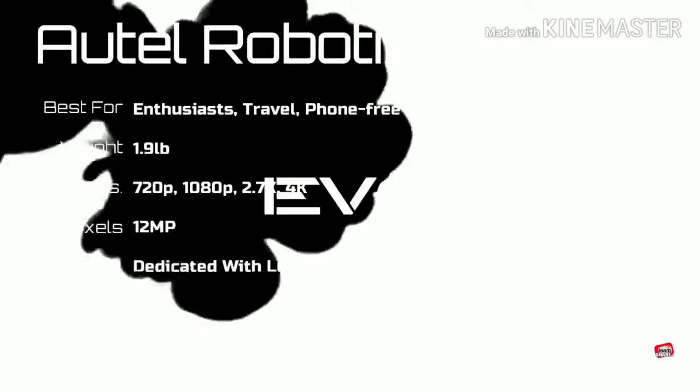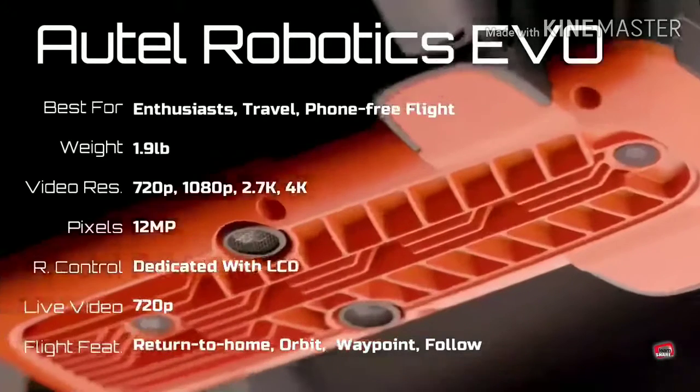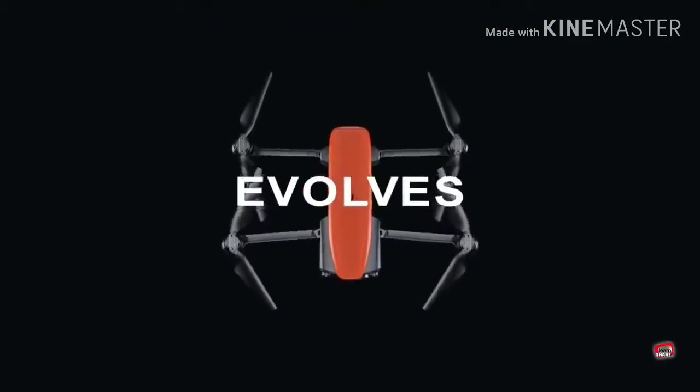Autel Robotics Evo — a compact folding drone with strong battery life, stable 4K video up to 60 frames per second, an obstacle detection system, and it works with or without a smartphone.